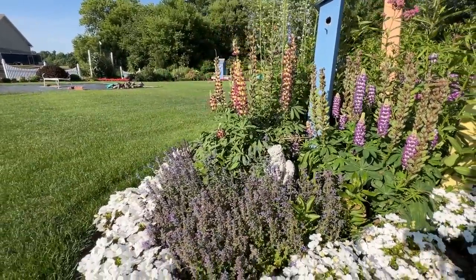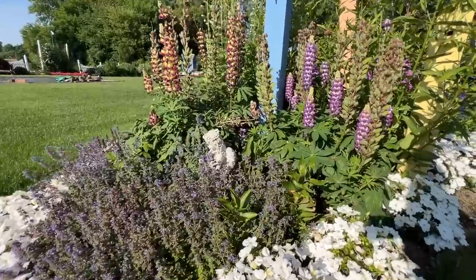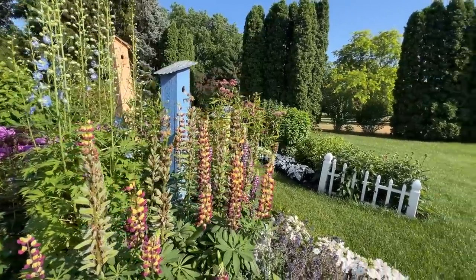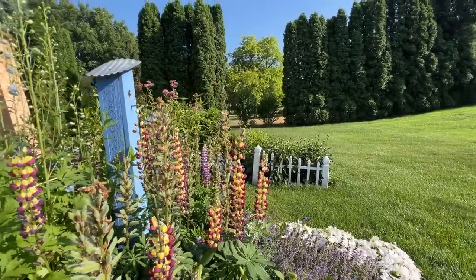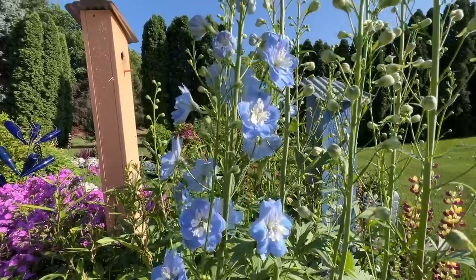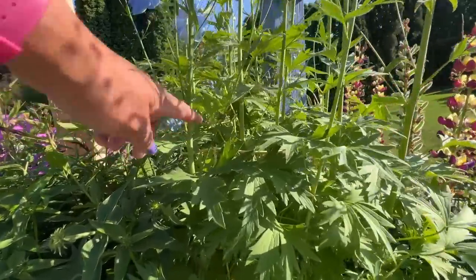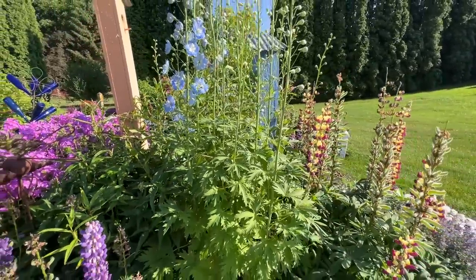Up front we have nepeta Cat's Meow and the pollinators are going crazy on it. I have a few lilies tucked in there, hoping the nepeta might keep the rabbits away since the rabbits always get to the lilies first. The lupins are kind of at the end of their cycle but they're beautiful — I love the structure they give to the garden. My delphinium just opened — this is the Blue Light delphinium, over six feet tall. It's really important to give delphinium some structure to keep them from tipping over; in this case I'm using a yellow tomato cage to keep them sturdy.